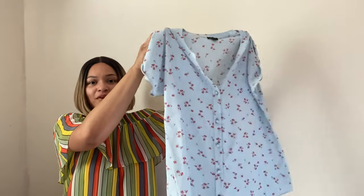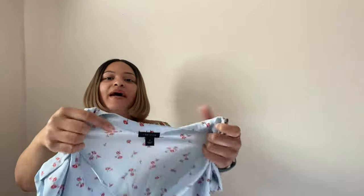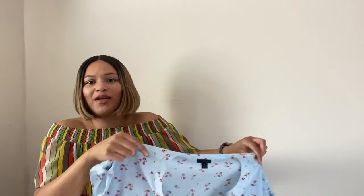Next is this pretty baby blue button-up blouse by Ann Taylor. I usually don't pick up Ann Taylor, but I thought this was a really pretty blouse with a great print. This brand retails for a decent amount and does have a following, though it doesn't always resell for much — it really depends on the particular style or print. I'm hoping to get around $15 to $20 for this.